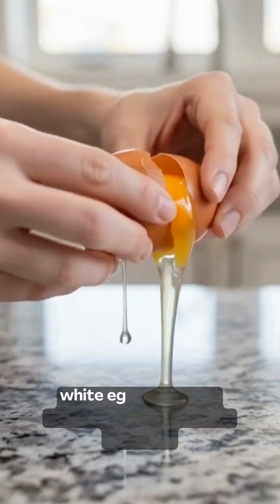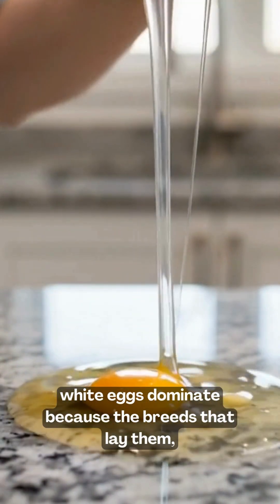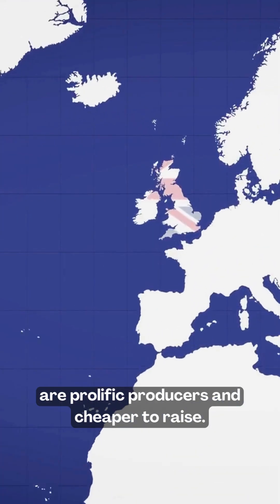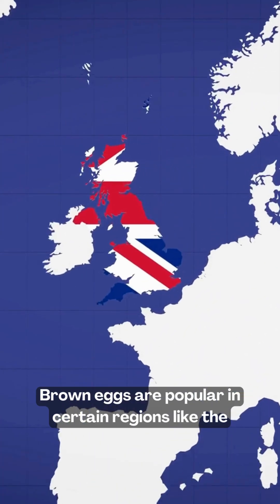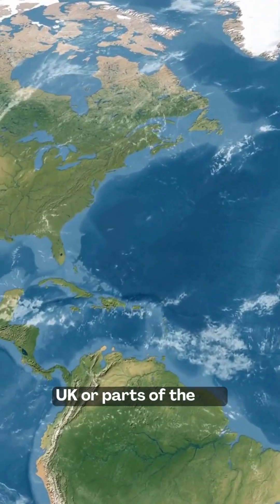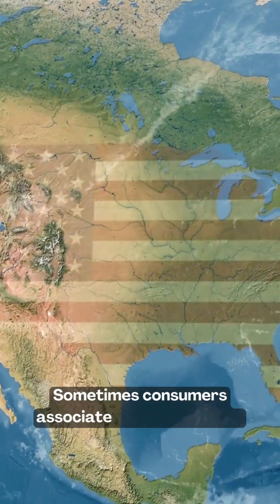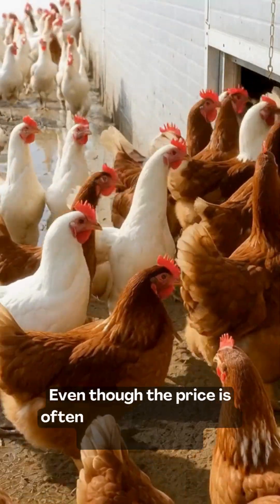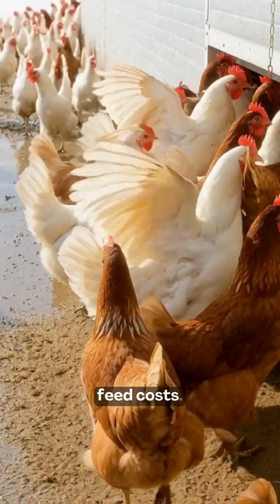In many supermarkets, white eggs dominate because the breeds that lay them, like leghorns, are prolific producers and cheaper to raise. Brown eggs are popular in certain regions like the UK or parts of the US. Sometimes consumers associate brown eggs with free-range chicken, even though the price is often higher due to larger hens and higher feed costs.